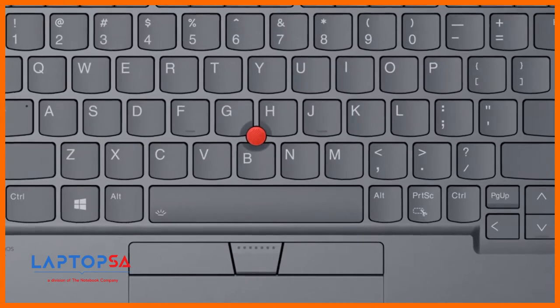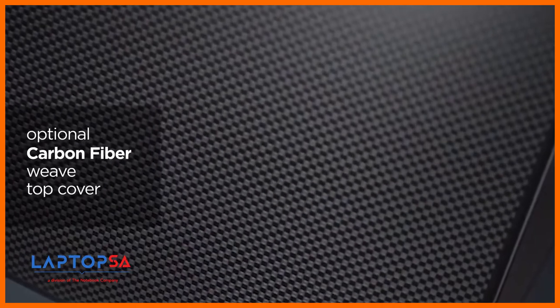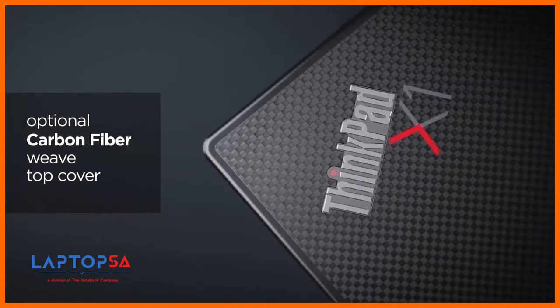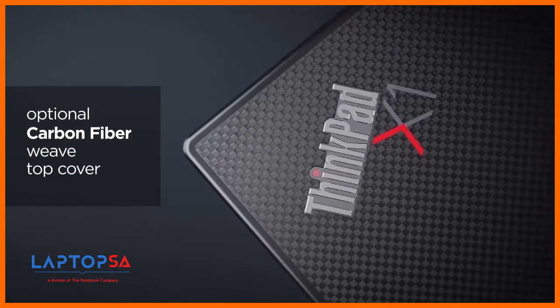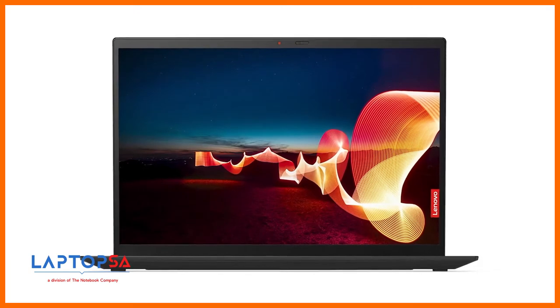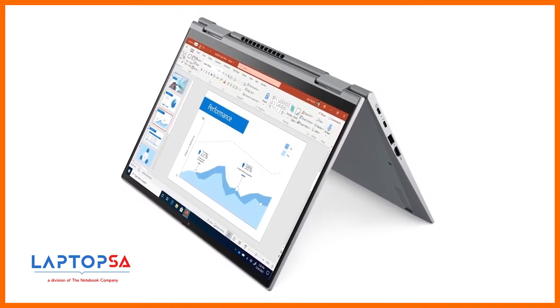The X1 Yoga will come in a slick storm-gray aluminum with a tone-matched keyboard. And the X1 Carbon can be configured in black or with an optional carbon fiber weave top cover for a more distinctive appearance. Both models now feature 16x10 aspect ratio displays with narrower bezels, creating more height and more pixels per screen size.